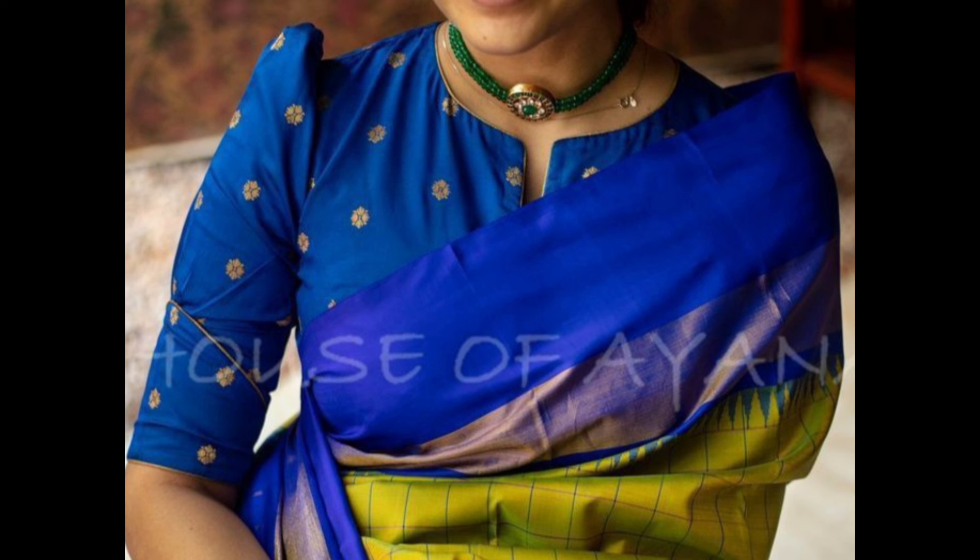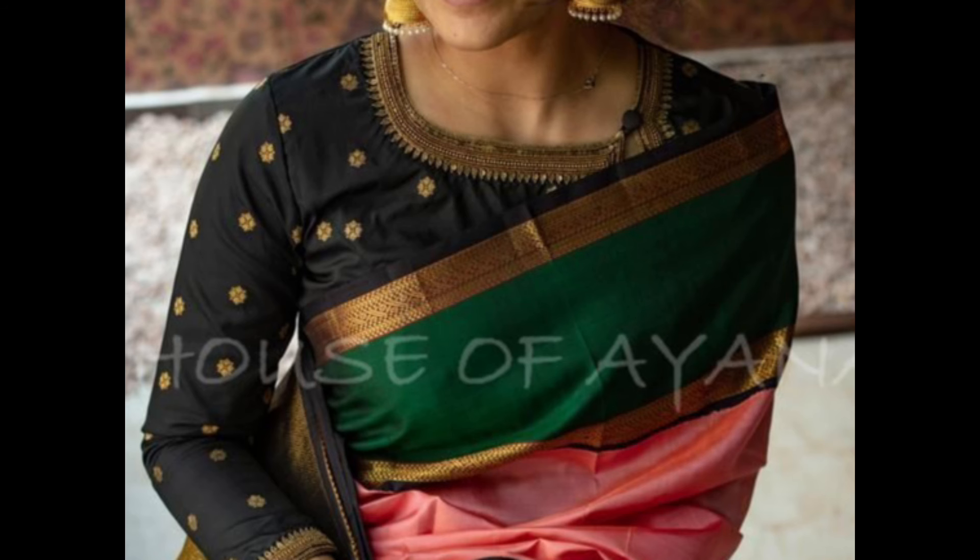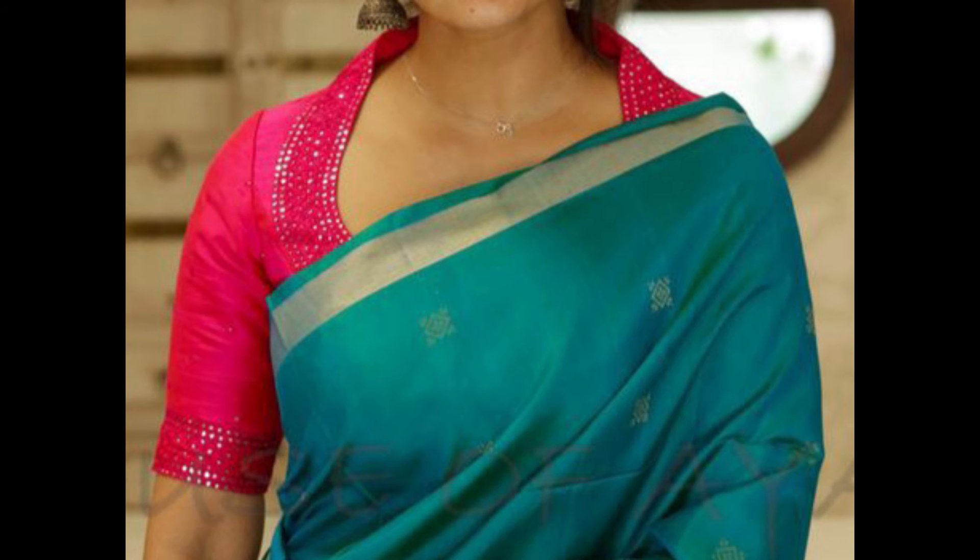Similar to the round neck but with a deeper U-shaped cut, this design is modern and adds a touch of glamour to the blouse.